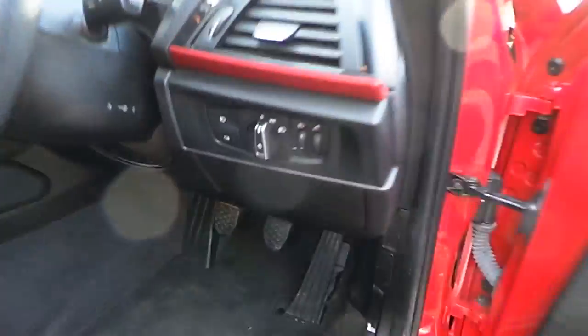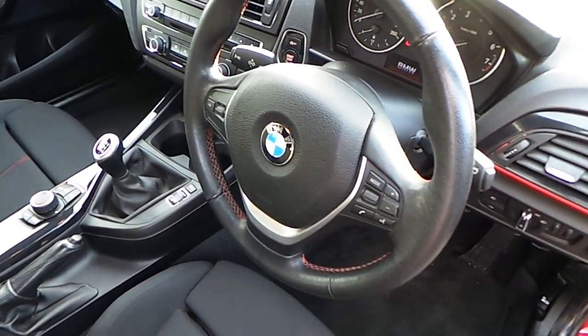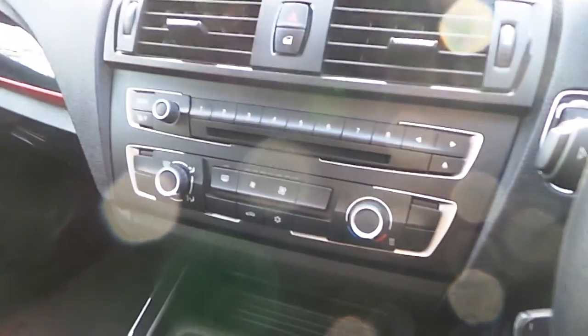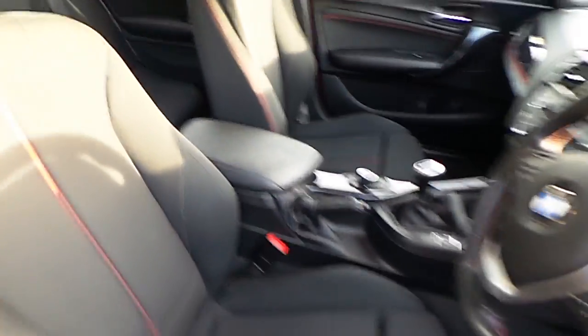Let's take a look at the interior. We have electric windows, electric mirrors, a sports leather steering wheel which is multifunction, manual transmission with sport, comfort and eco pro modes. We have air conditioning, CD radio, high gloss black trim and that anthracite cloth interior.